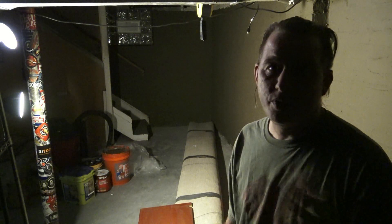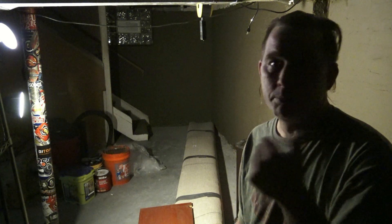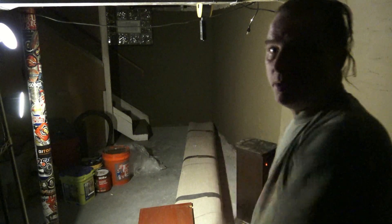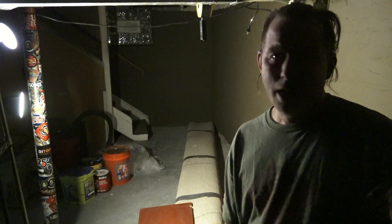Hello everybody, just wanted to do a quick video for you. Believe it or not, we're in the dungeon right now. Right over here is where the records would normally be, and they're not there. Back on that wall is where you can only see the lighting. Over there normally the speaker stacks would be. You may see the sticker pole kind of on the edge of the screen.